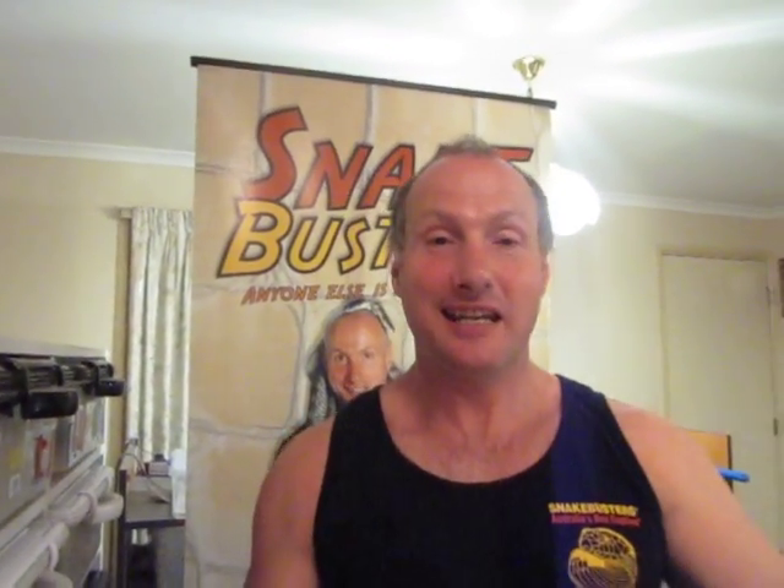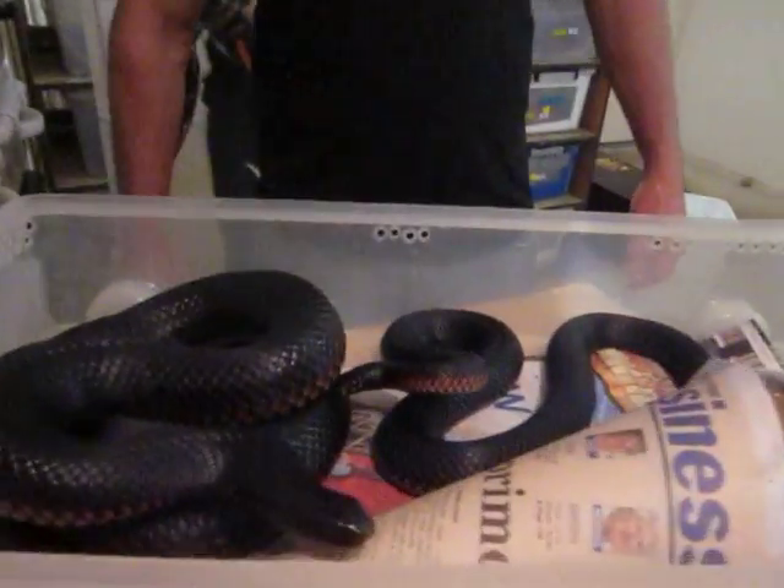This is the Snake Man here, and we're going to show you a few snakes. Here we have two red-bellied black snakes.